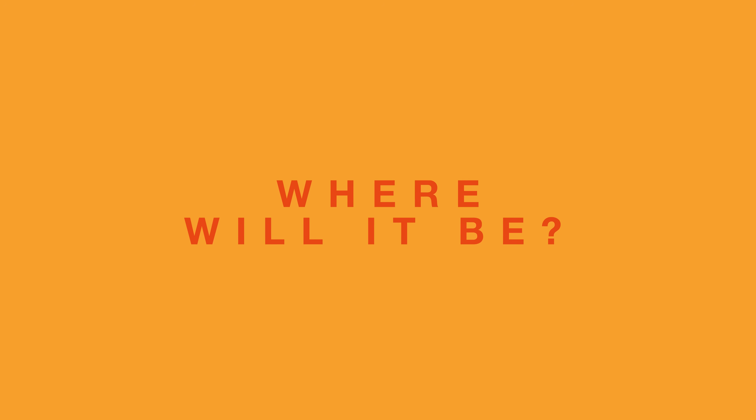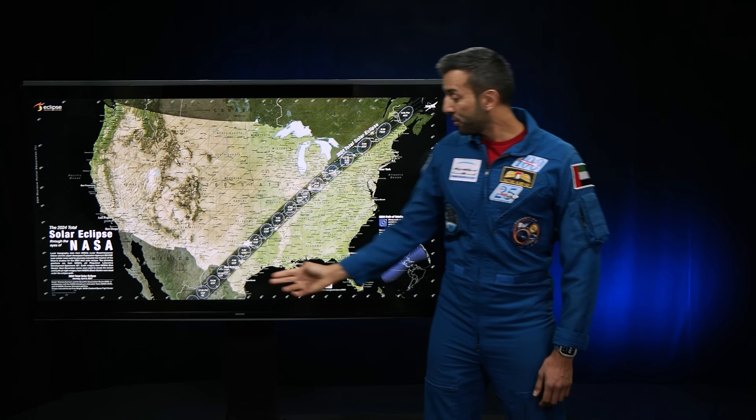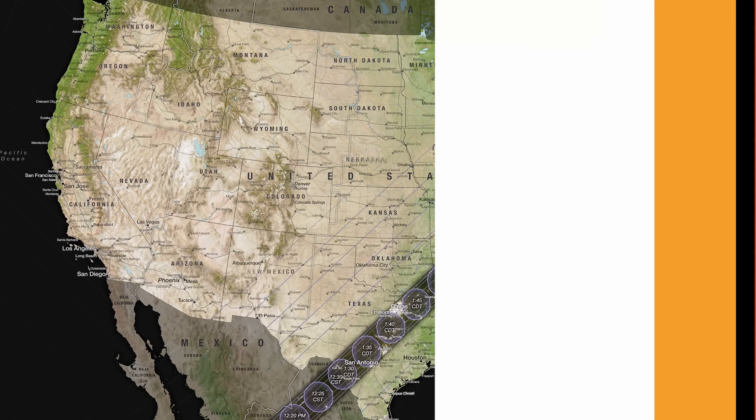Expect a lot of excitement. If you want to know where the path will travel, I've got a map right here for you. The path will stretch from North America, starting from Mexico to Maine, and even a tiny bit of Canada.